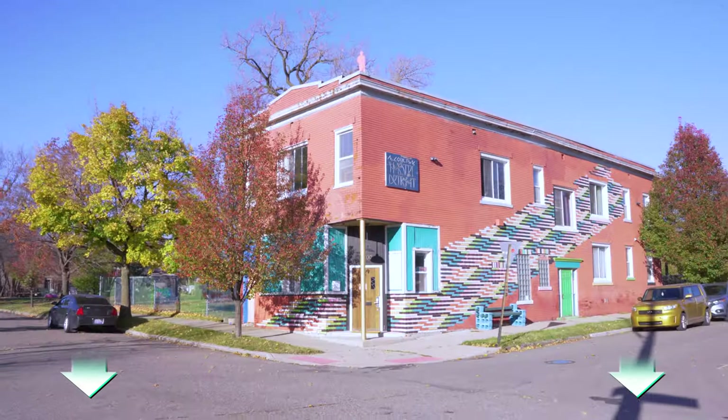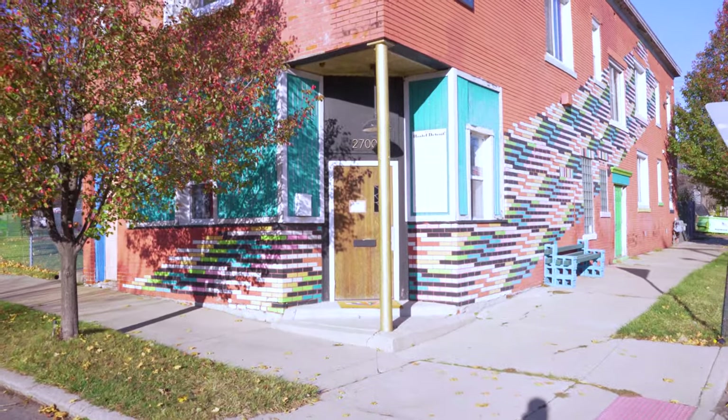Plus, we've got to give Hostel Detroit a big thank you for letting us stay at their place and test the gear. Let's dive in.